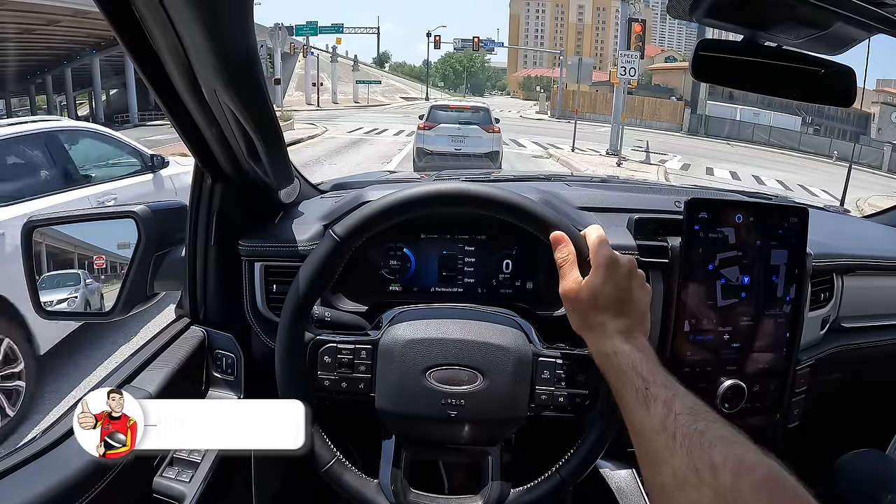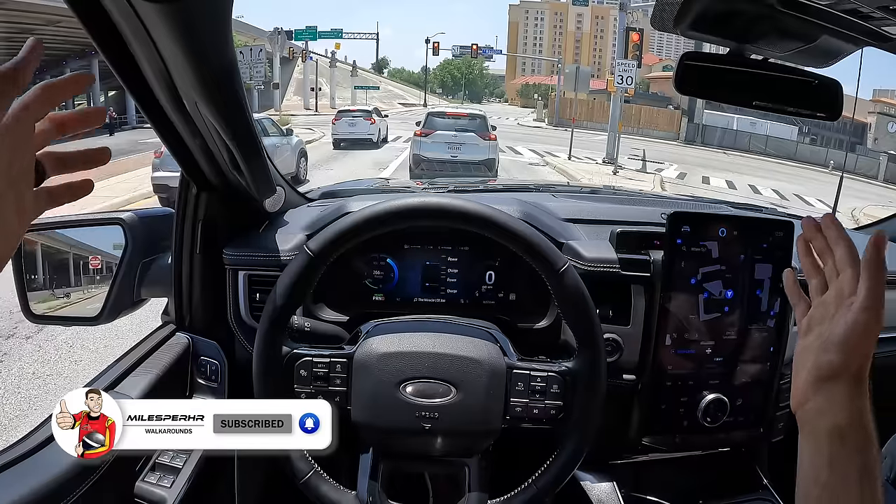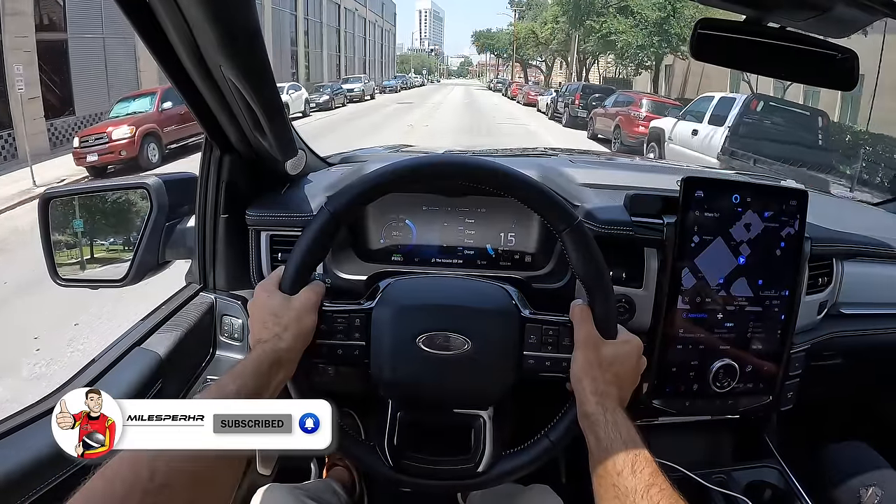I hope you guys have enjoyed this POV drive review. If you did, please like, comment, and share the video. Subscribe to the channel and hit that bell to get notified. I'll see you next time.